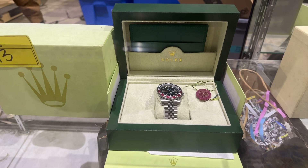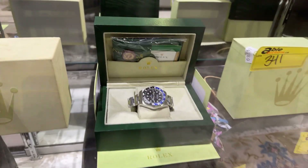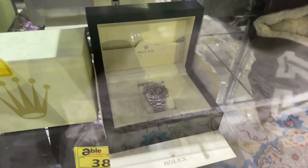We've also got imitation Rolexes in this sale — these are actually really good quality imitation Rolexes. We wouldn't have even known except for having them checked out.